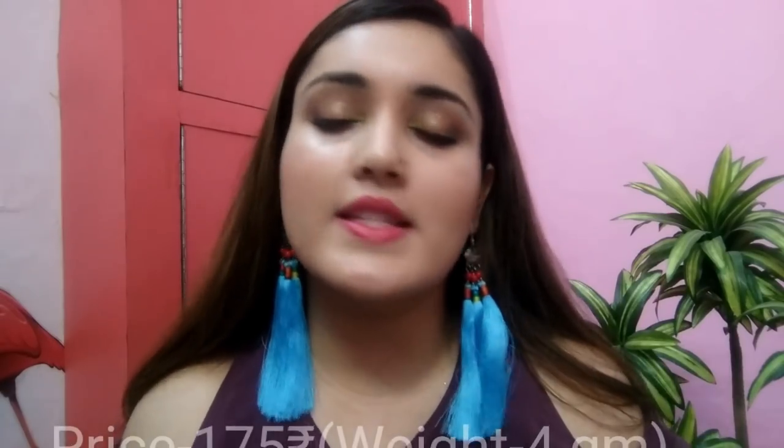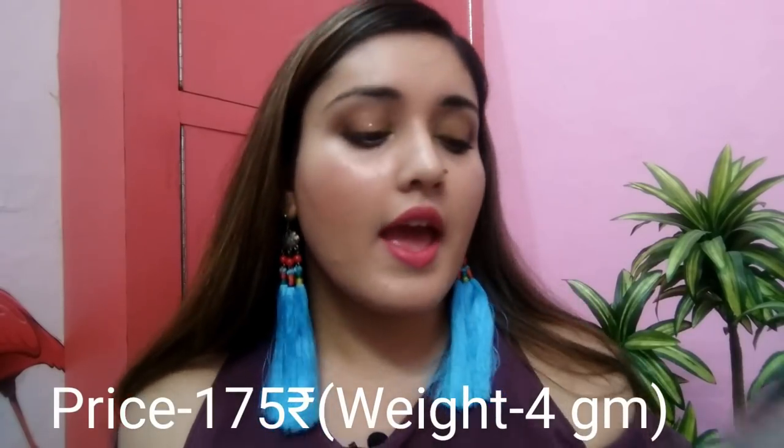First of all, let me show you the outer packaging of these lip balms. This is the normal regular packaging which all the earlier lip balms used to come in — the shape is similar but the design is very different. It says Alia Loves NY limited edition lip balms. This range provides an SPF of 20, along with the shade name. These lip balms retail for 175 rupees each, and you get 4 grams of product.